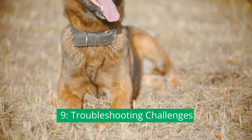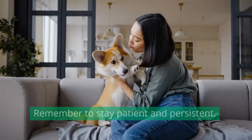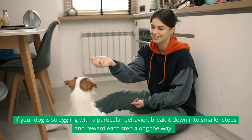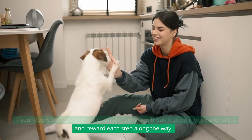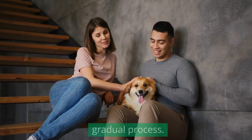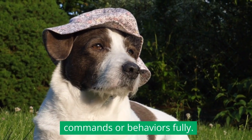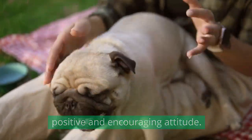Troubleshooting Challenges. During your training journey, you may encounter challenges. Remember to stay patient and persistent. If your dog is struggling with a particular behavior, break it down into smaller steps and reward each step along the way. Seek guidance from professional trainers or behaviorists if needed. Remember, positive reinforcement training is a gradual process — it may take time for your dog to grasp new commands or behaviors fully. Don't get discouraged and keep practicing with a positive and encouraging attitude.